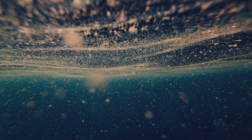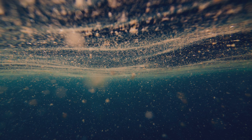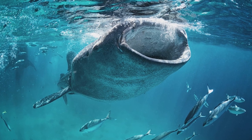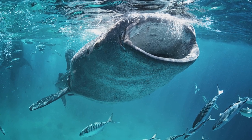You might imagine the great Pacific garbage patch as a floating island of rubbish, but you might be surprised that you could sail right through it and not even notice. That's because most of the plastic in these ocean garbage patches, and in our oceans in general, is tiny microplastics — small enough to be eaten by marine animals like filter-feeding whales, fish and whale sharks.